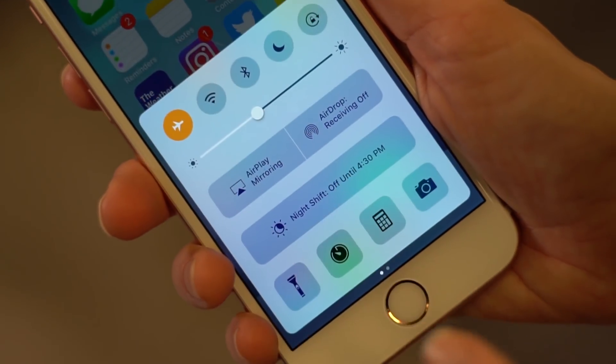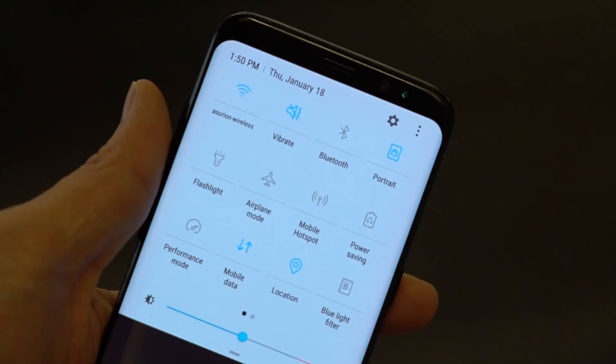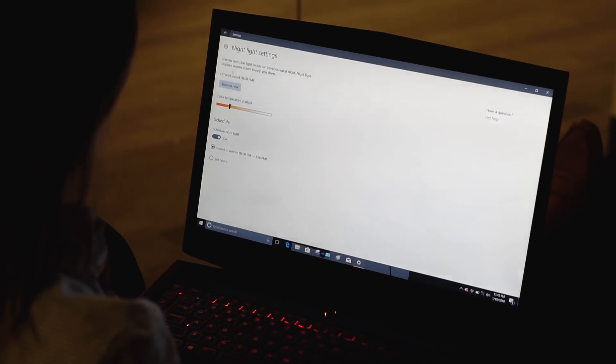Next, change your device settings to reduce the amount of blue light coming out of your screens and switch to warmer tones. If you have an iPhone or Mac, you can turn on Night Shift in Settings. For Android phones, open Settings, Display, and tap Blue Light Filter. If you have Windows 10, there's a feature in your settings called Night Light that helps reduce blue light exposure.